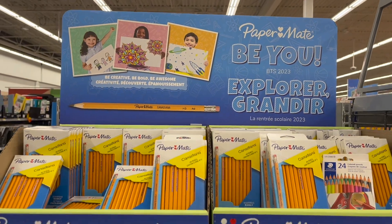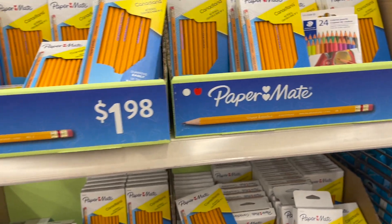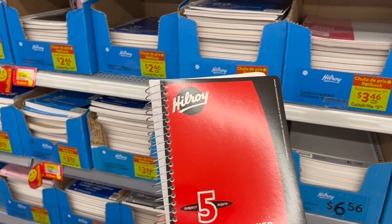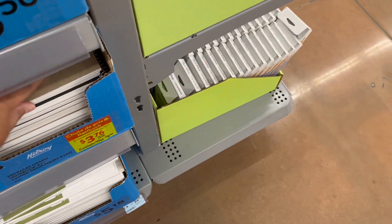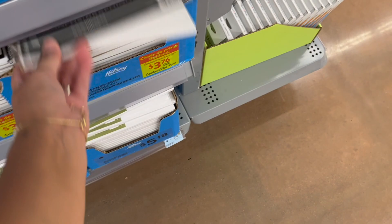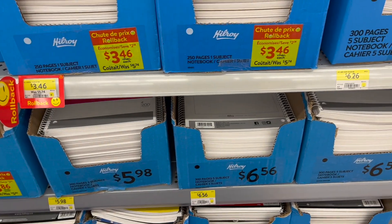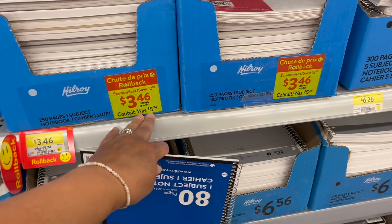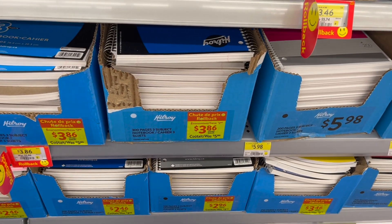Paper Mate pencils Canadiana — a 24-pack is $1.98, pretty great. Over here, Hilroy — a classic I remember from my childhood. The five-subject 300-page notebook is $6.26. On rollback: Hilroy graph paper, 200 pages — $3.76. 200 ruled sheets of regular paper — $3.46, was $5.74. An 80-page one-subject notebook — $3.46, was $5.74. Three-subject 300-page notebook — $3.86.